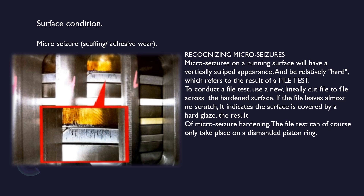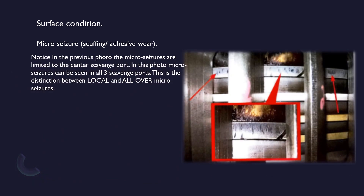Micro seizure: recognizing micro seizures — micro seizures on a running surface will have a vertically striped appearance and be relatively hard. To conduct a file test, use a new Lely-cut file to file across the hardened surface. If the file leaves almost no scratch, it indicates the surface is covered by a hard glaze — the result of micro seizure hardening. The file test can only take place on a dismantled piston ring. Micro seizures can be limited to the center scavenge port, or seen in all three scavenge ports — this is the distinction between local and all-over micro seizures.